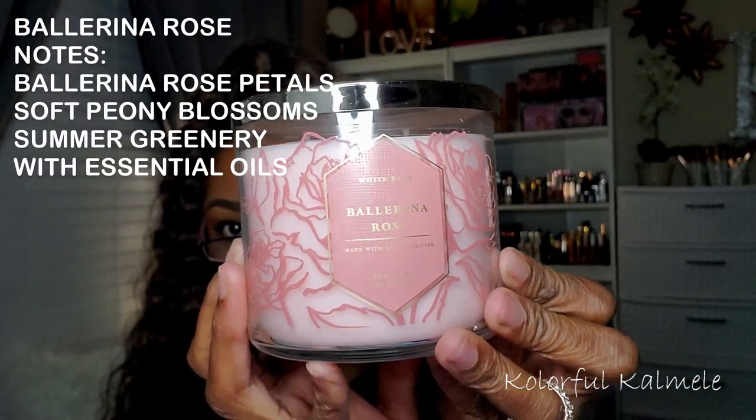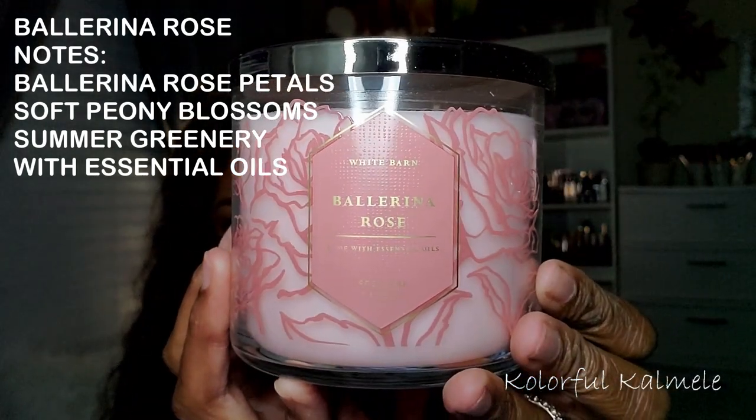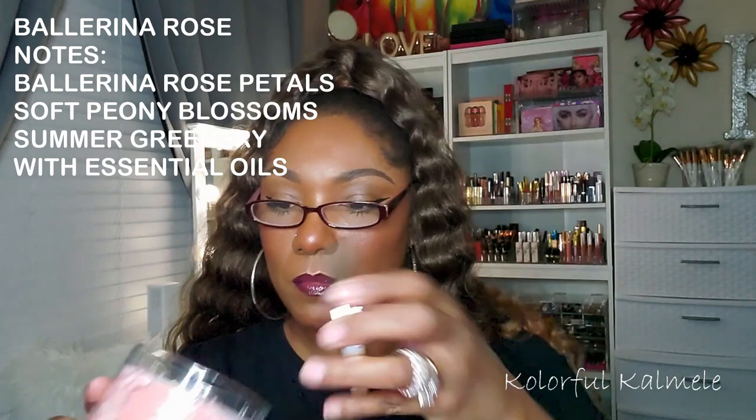It's kind of tricky ordering candles you've never smelled before online because they might sound like they smell good but you might get it and be disappointed. I'm kind of picky with my scents — I don't like anything too strong. This next one says Ballerina Rose. Oh, that smells really good. It smells just like roses. I know I would like this because I love the smell of roses. This one has a little bit of a different top — it has texture on the top, which is different because the others are nice and smooth.